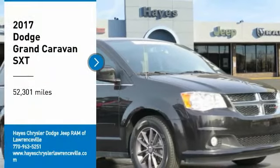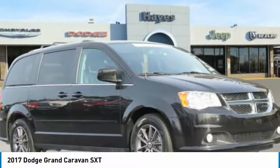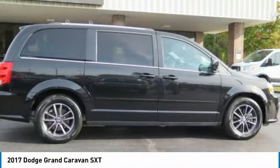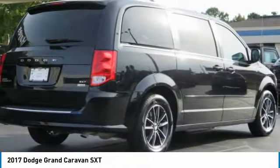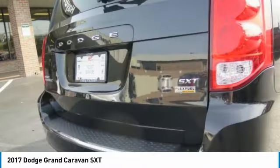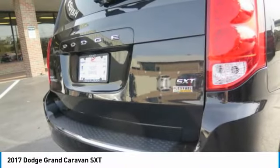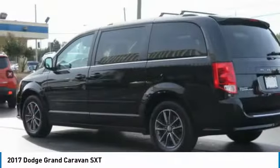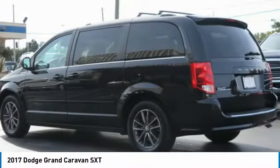We are pleased to show you the 2017 Grand Caravan. The Dodge Grand Caravan received the government's highest front and side crash rating of 5 stars. Its vast interior is widely praised, with an innovative seating arrangement, versatile cargo storage, and enough entertainment features to keep the kids entertained on road trips.